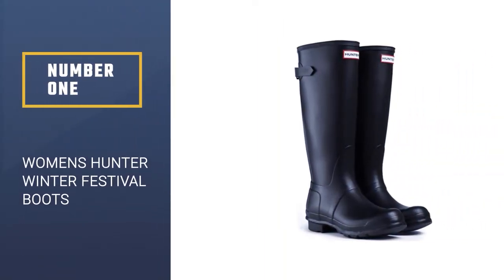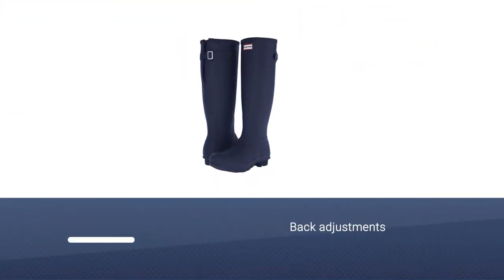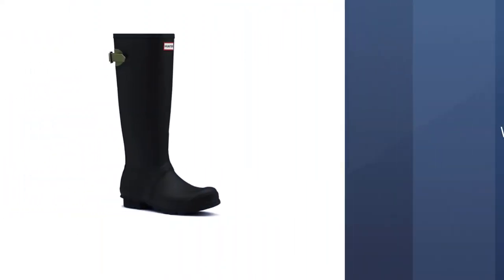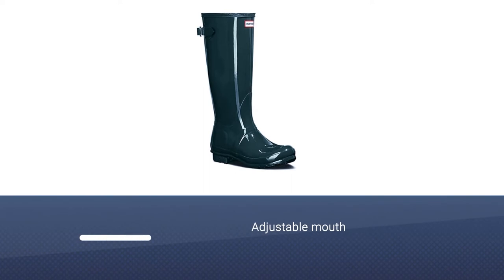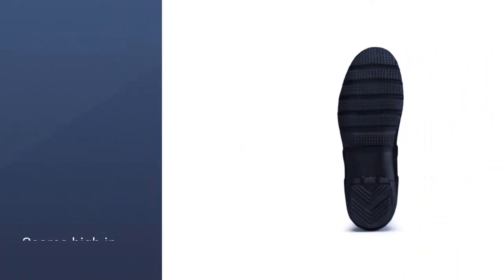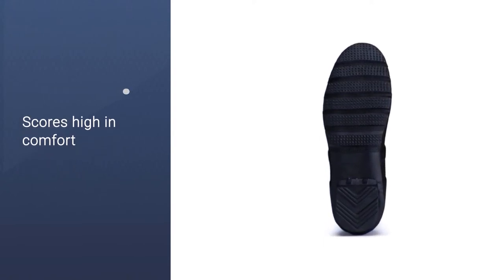Most Popular Women's Hunter Winter Festival Boots. If any rain boot can have a legacy, the Hunter Original holds that seat. Hunter makes a few versions of this boot, but we particularly like this one due to its back adjustments, which change the tightness or looseness of the shaft. It ranks high in weather protection thanks to its adjustable mouth and tall shaft, and also scores high in comfort, traction, and style.